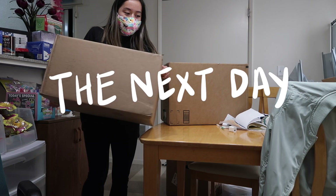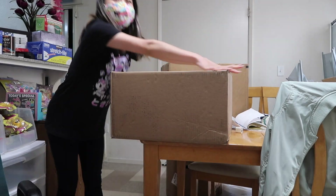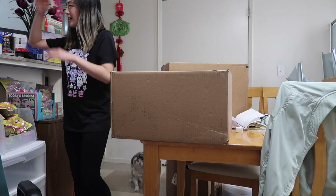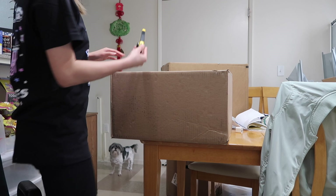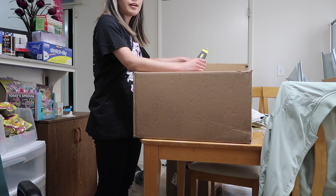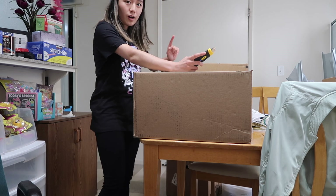We got some nails! It's finally here — I'm so excited! Let's cut this open. So one of these is from Amazon and the other one contains my new postcards slash thank you cards.